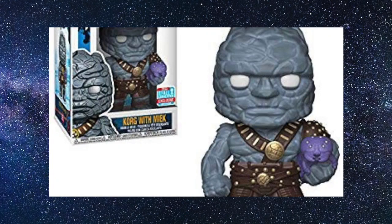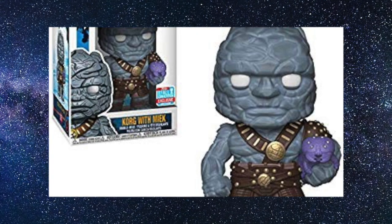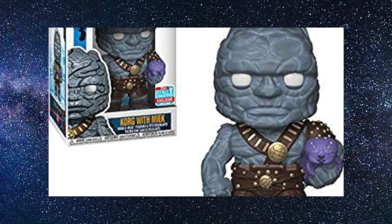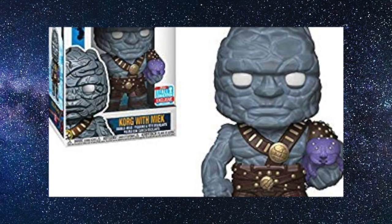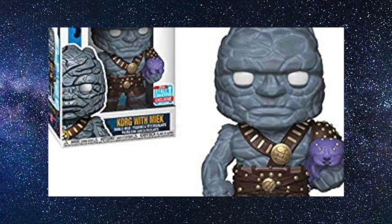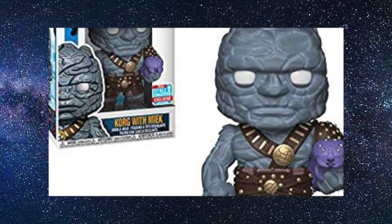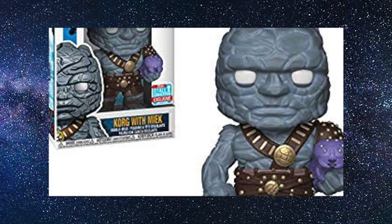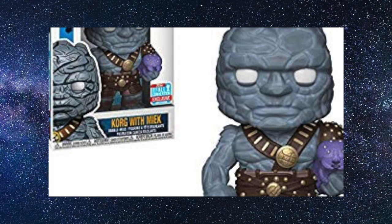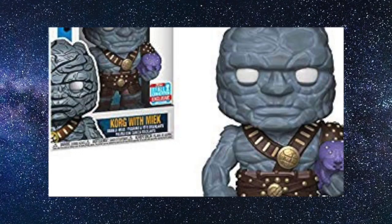Coming in at number 5 is Korg holding Miek. This is a really good-sized Funko Pop and I love the detail and texture of Korg's rock-like skin. We did get a normal Korg pop but I didn't pick it up — I thought the original should have been released with Miek. When they finally brought out this version in the fall with Korg holding Miek, I think that's a more iconic version of the film and I'm really glad we got it at number 5.